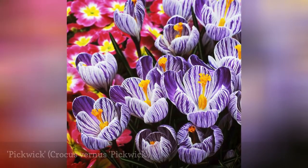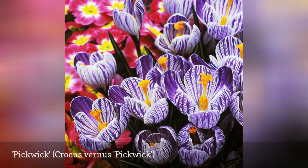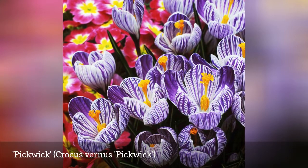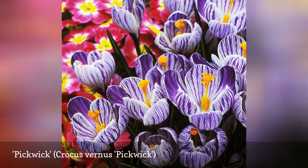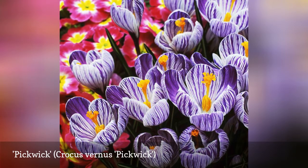As crisp as a swatch of seersucker cloth, the 1925 heirloom Pickwick Crocus is perfect for forcing in pots so you can admire the delicate stripes up close. Pickwick is considered to be one of the giant spring crocuses, blooming in early April when the first daffodils bloom.